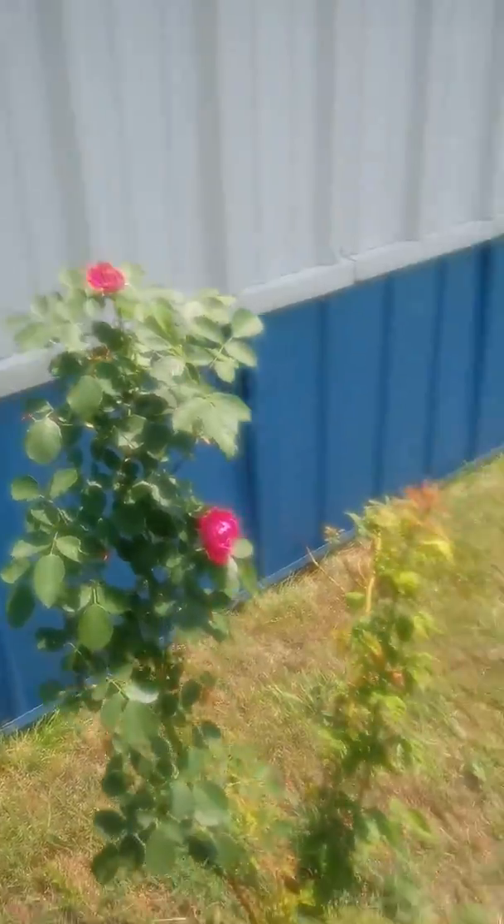The roses are doing pretty good — getting ready to explode with some blooms, hopefully. This whole area is going to become a big medicinal herb garden at some point, probably in the fall.